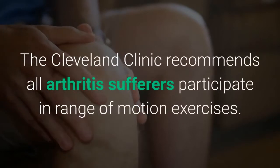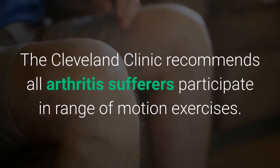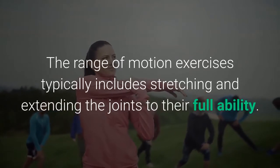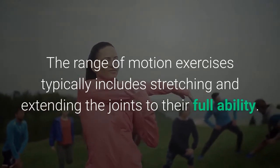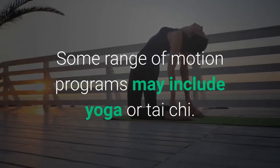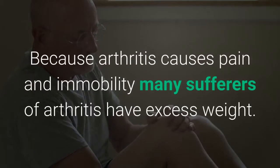The Cleveland Clinic recommends all arthritis sufferers participate in range of motion exercises. These exercises typically include stretching and extending the joints to their full ability. Some range of motion programs may include yoga or tai chi.